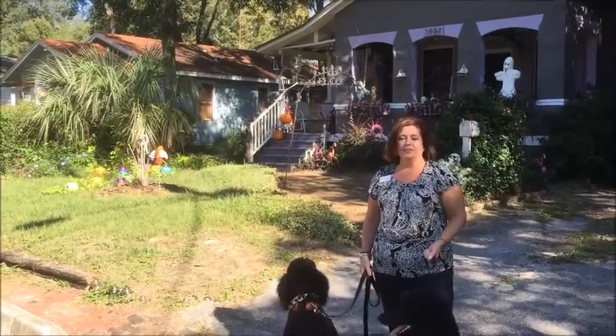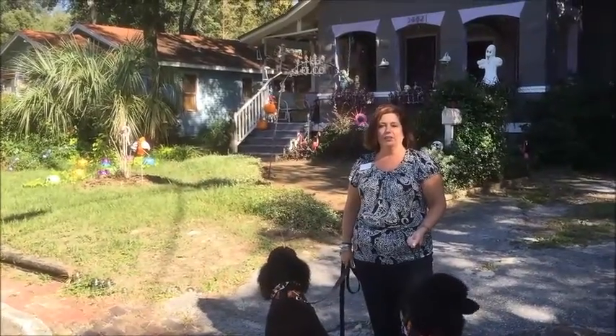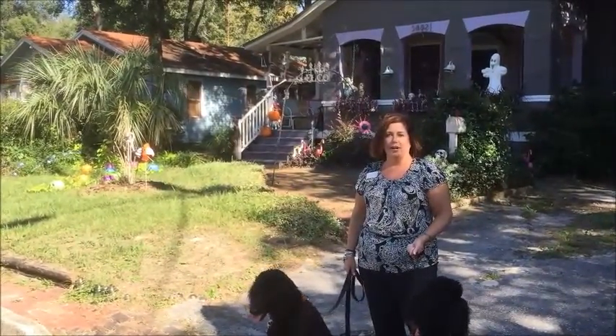I'm with Sally and Stella at 3882 Boone Park Avenue. Look at that cool flamingo dressed up in her Halloween costume.